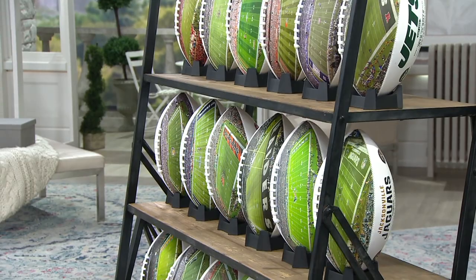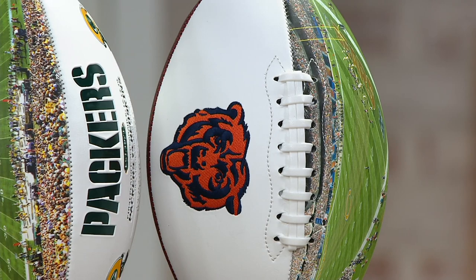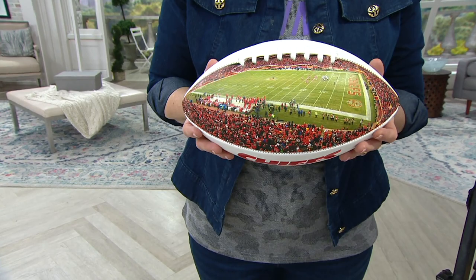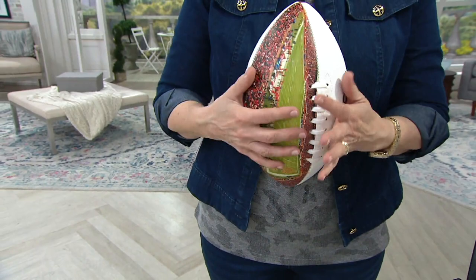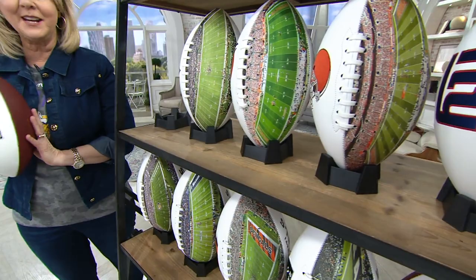Brand new today — you're really the first ones to see it. So this is the time to say, you know what, I'm going to get the Bears, or the Jets, or the Broncos, or the Saints, or the Chiefs. The Chiefs are the Super Bowl champions — how cool is that? Then it says Chiefs and you have their logo right there. It's really a beautiful piece.